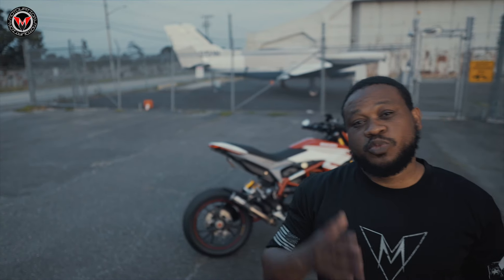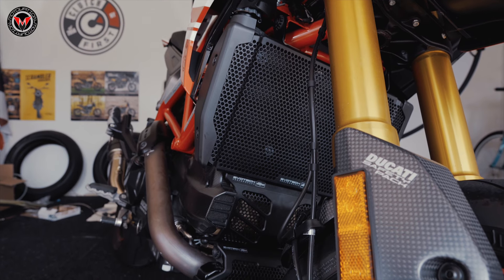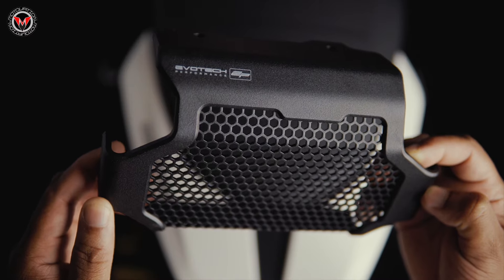The better question here is where do we start with this one? Evotech Performance is a well-known brand in the motorcycling community. They create some of the badass sliders, frame sliders, axle sliders, radiator, engine, and oil cooler guards. Evotech parts come in all shapes and sizes and will fit a variety of motorcycles.